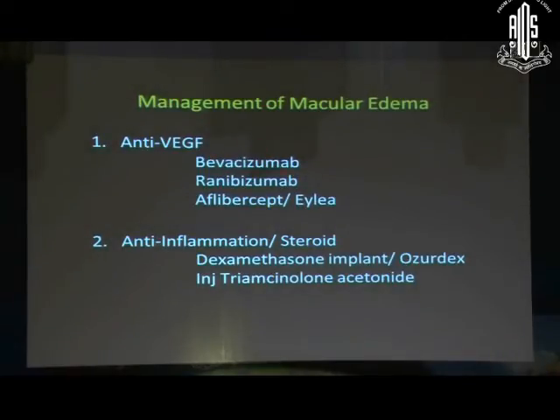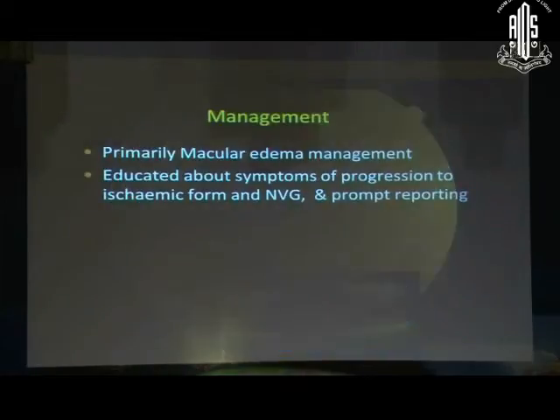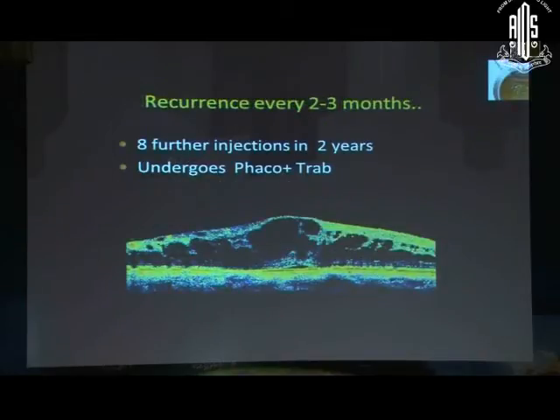These are the anti-VEGFs available to us, and these are the steroids available. Generally when we first see a patient of CRVO, very often there is a history of glaucoma or you can detect it for the first time, same for hypertension. You give an injection — primarily at the first visit it is macular edema management — but you also have to educate the patient about progression to ischemic form and neovascular glaucoma, and to report symptoms of pain, redness, etc.